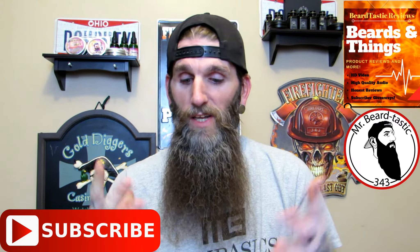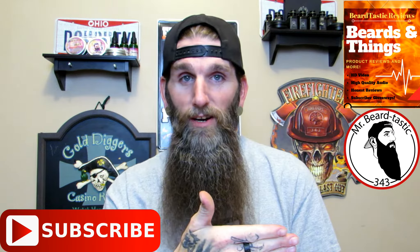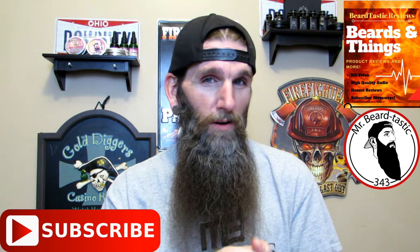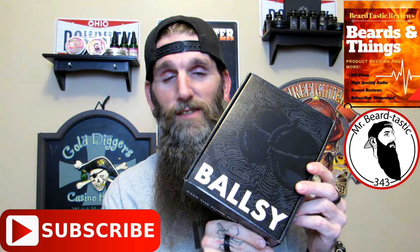Tonight we're gonna be going over a skincare company slash ball care company. We're gonna get over Ballsy — stay tuned.